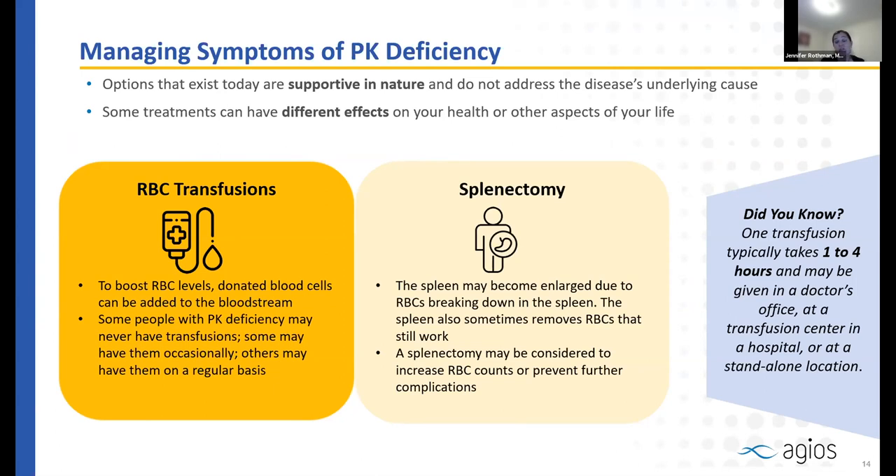Splenectomy is a common therapy in pyruvate kinase deficiency. If the spleen becomes very enlarged, causes pain, or traps blood cells, it may be recommended to remove it so that blood cells stay in circulation longer. However, splenectomy carries risks including increased risk of infection and blood clots later in life. It is essential that anyone who has had a splenectomy receive appropriate vaccinations, take penicillin if recommended, and always know what to do if they develop a fever.